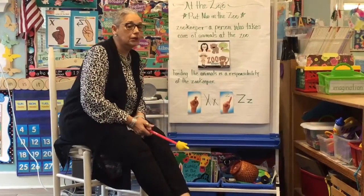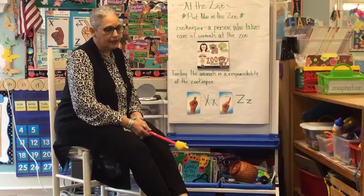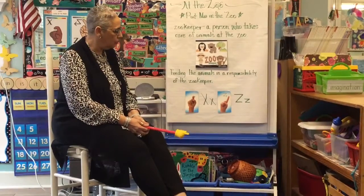The zookeeper's responsibility is to do what? Yes, it is to feed the animals, to bathe the animals, and to make sure that the animals are healthy.